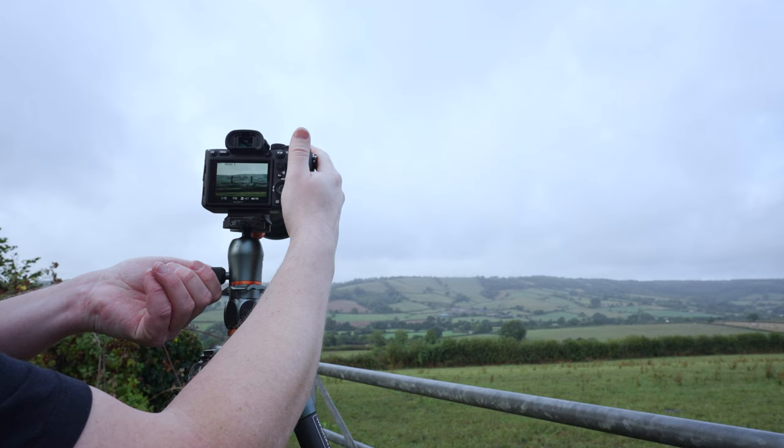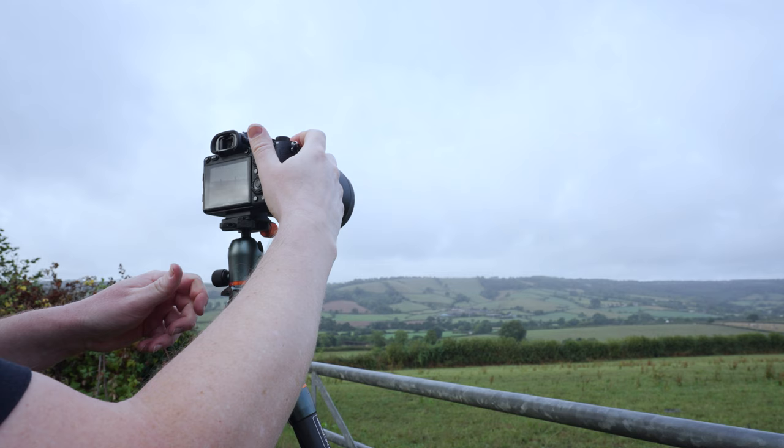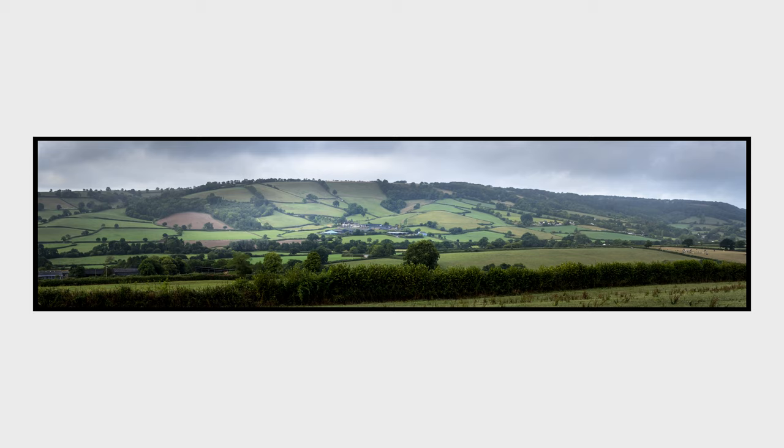Swinging around for the panoramic — the tripod's not even level. When you're doing panos, make sure you leave enough overlap. What I'm thinking is we'll stitch them together into a pano and then probably make a super wide panoramic crop.